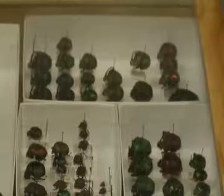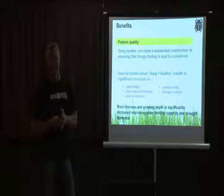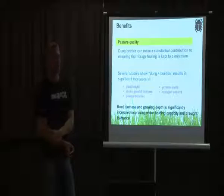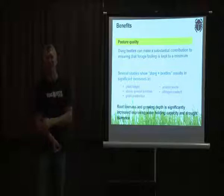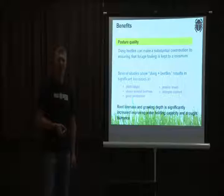Beetles are attracted to fresh manure — if it's old and no longer smelly, they won't come to it. With an abundant supply of beetles, large beetles can remove substantial volumes of manure. In optimal conditions we'd expect 80 percent or more of manure to be buried within 24 to 48 hours of being voided by the animal. However, you won't see these results in the first few years — the numbers must build up to reach that level of sustained benefit.